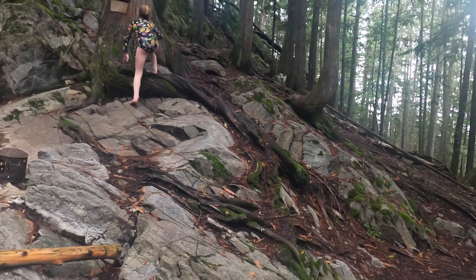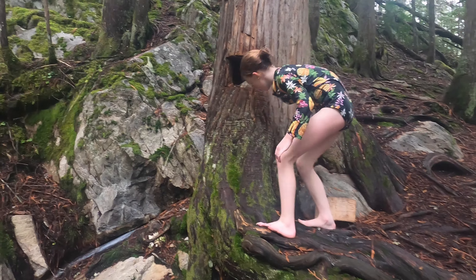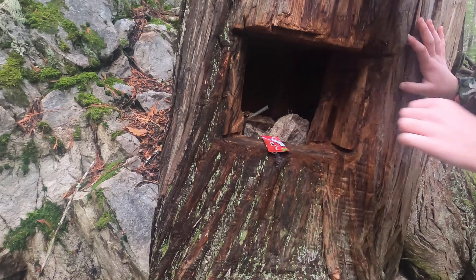Okay, we want to check out this mysterious tree. Oh cool — what's in there? Is it a geocache? There's an airhead. And a cigarette.